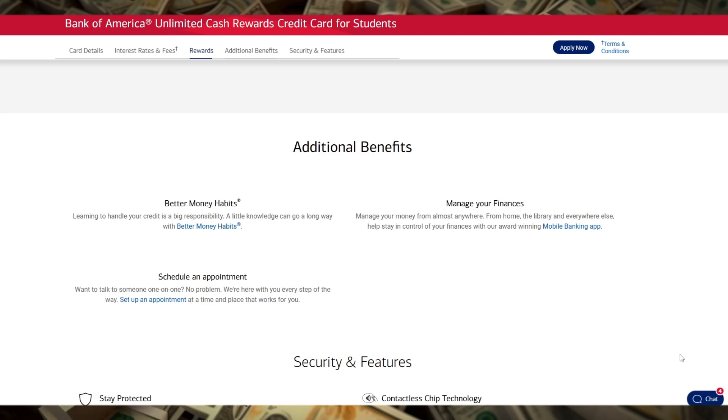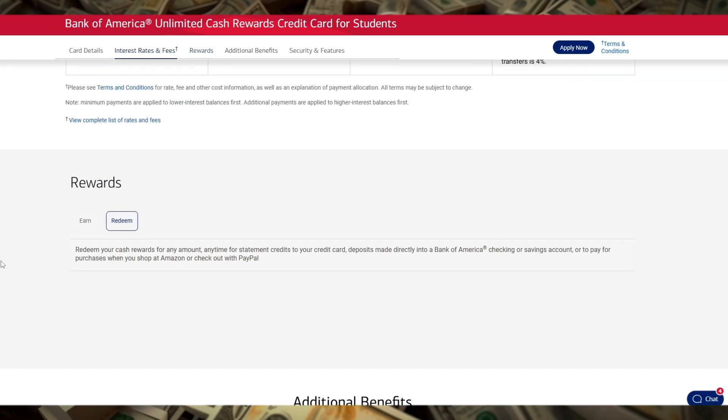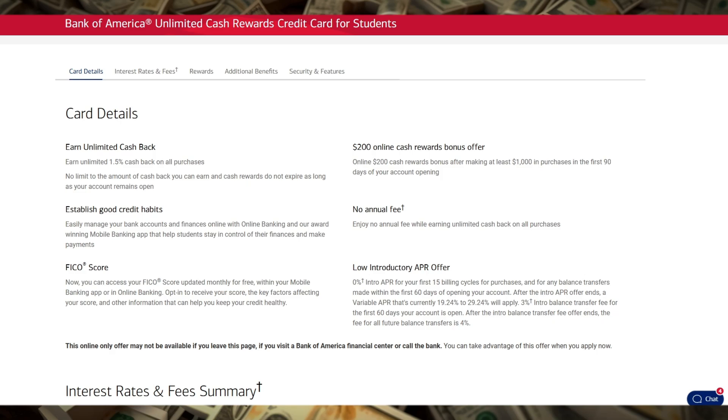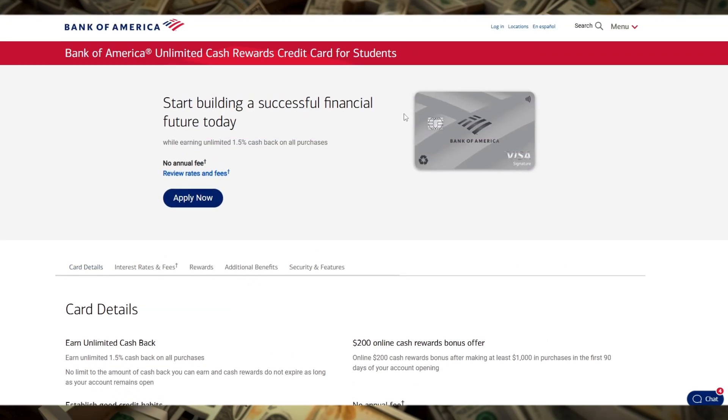Whether you're using it for textbooks, groceries, or dining out, the 1.5% cash back adds up, making this card a smart choice for any student looking to get rewarded for their spending.